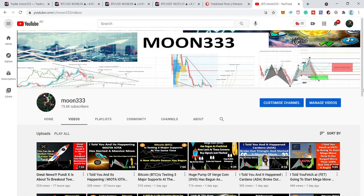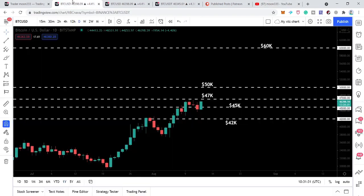Hey friends, this is Atif, hope you're well and welcome to the new update on Bitcoin. Recently the price of Bitcoin dropped to 43,800 and now it has recovered. In today's video we will try to analyze whether the price line after this move will break out the next resistance of 47,000.